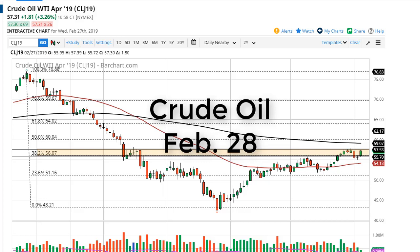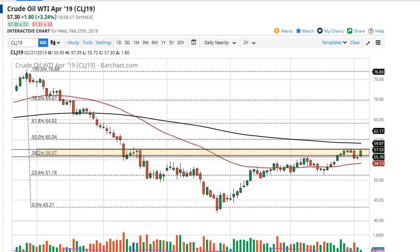From FX Empire, this is Chris taking a look at crude oil. You can see we have really taken off to the upside after a very bullish inventory number. It looks like we withdrew about eight million barrels this past week in the United States, as opposed to a two million build.